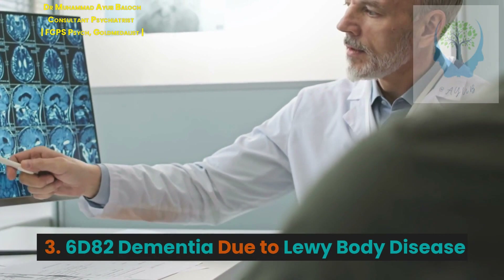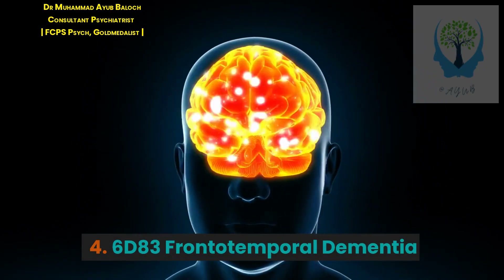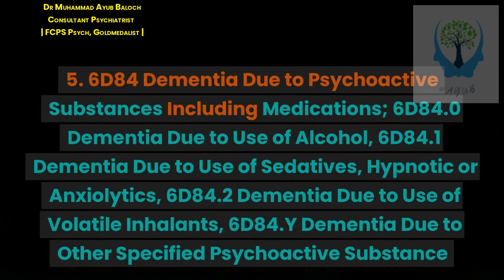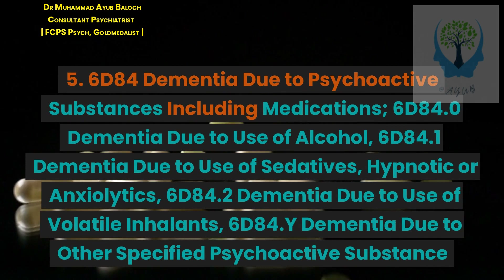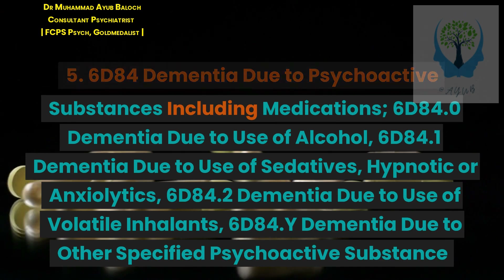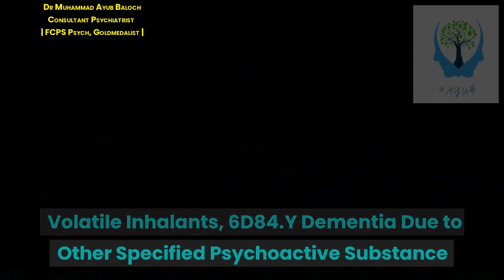3. 6D82 Dementia due to Lewy body disease. 4. 6D83 Frontotemporal dementia. 5. 6D84 Dementia due to psychoactive substances including medications: 6D84.0 Dementia due to use of alcohol, 6D84.1 Dementia due to use of sedatives, hypnotics, or anxiolytics, 6D84.2 Dementia due to use of volatile inhalants, 6D84.Y Dementia due to other specified psychoactive substance.